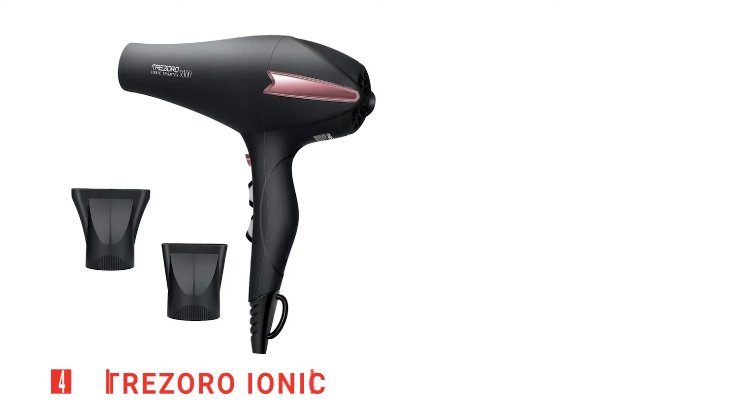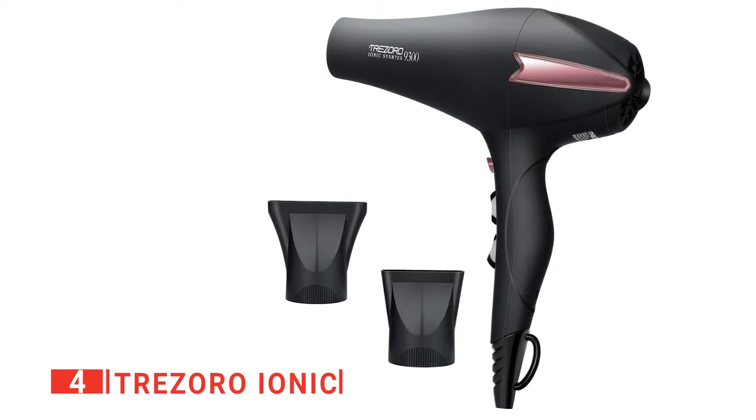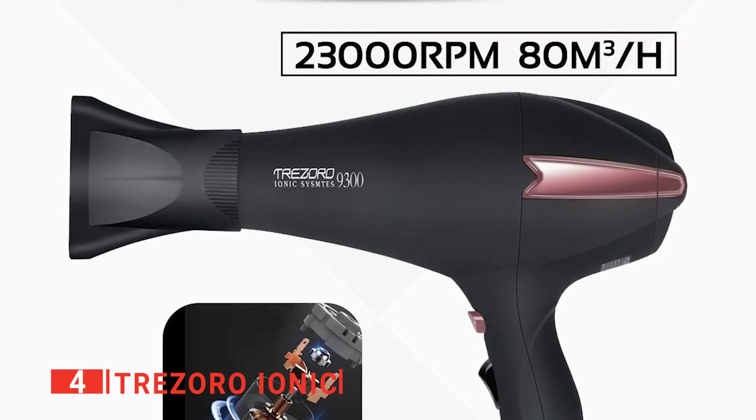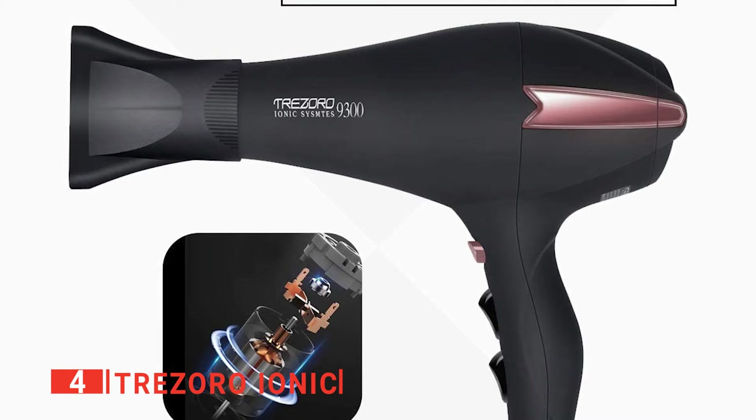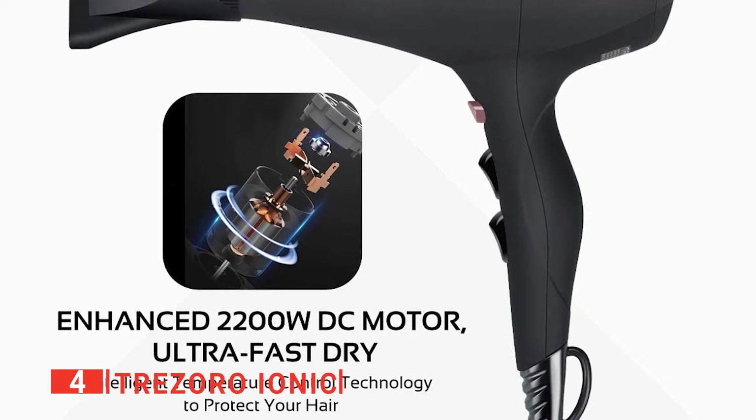Up next in fourth place is the Trezoro Ionic. This is a very well-made device with a sleek black matte finish, with the dryer's body curve feeling smooth and ergonomic, making it an elegant little product. At the rear end of this blow dryer, you'll immediately notice a shiny rose gold textured embellishment, making the all-black dryer far less boring and adding to the style. The cold shot button and part of the filter also have a matching rose gold color, further promoting its professional understated look that will fit any home decor.